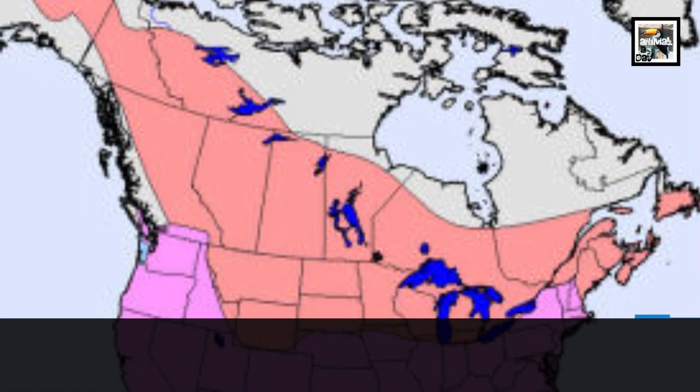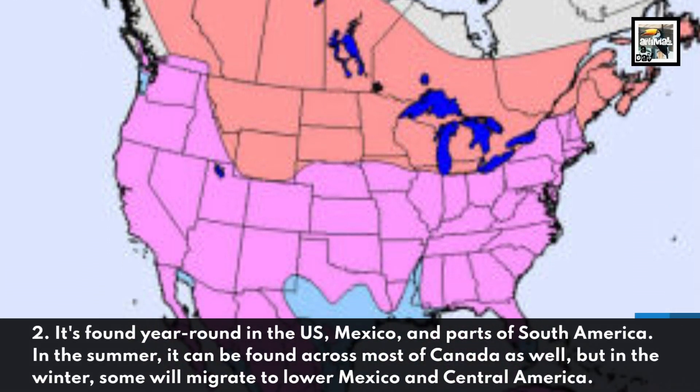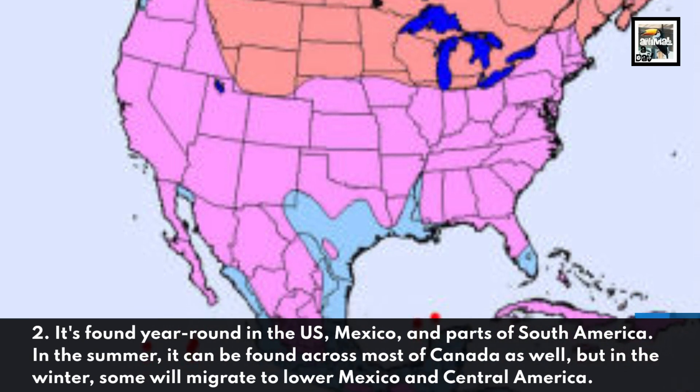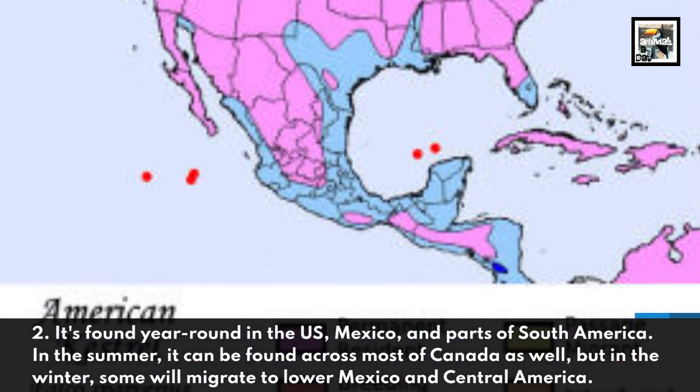It's found year-round in the US, Mexico, and parts of South America. In the summer, it can be found across most of Canada as well, but in the winter, some will migrate to lower Mexico and Central America.